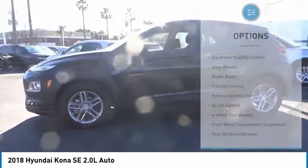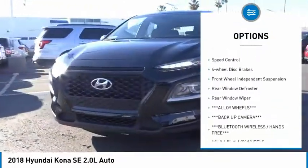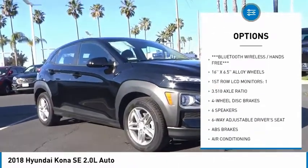Here are some of this vehicle's great options: electronic stability control, alloy wheels, brake assist, traction control, remote keyless entry, speed control, and four-wheel disc brakes.